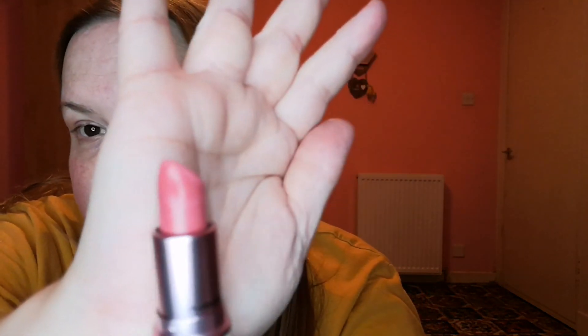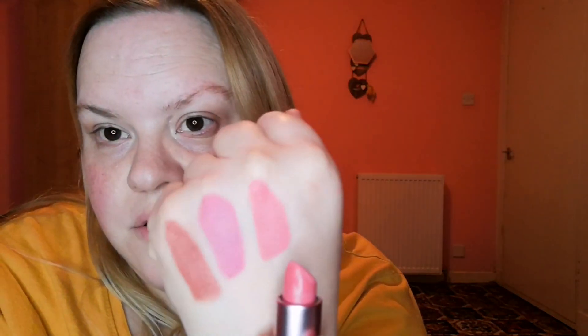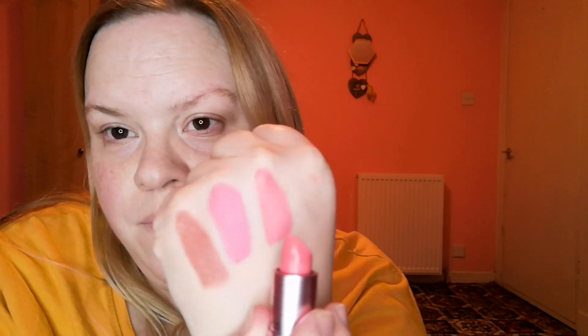Then the other one is called High Fructis and this is also matte and it is another pink tone. They had a darker one as well but I didn't get that one. So that one there I would say is more pink and this one has more of a mauvey undertone to it. So that's them little gems.